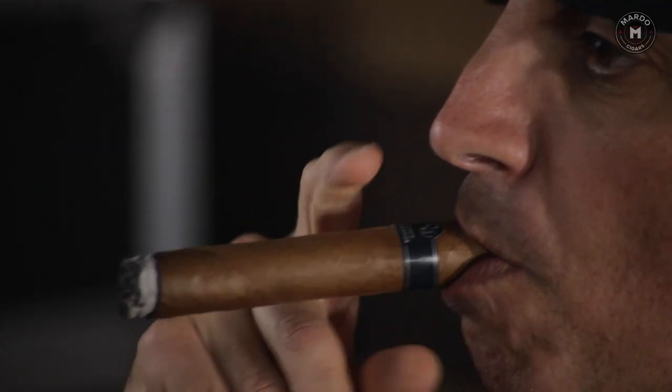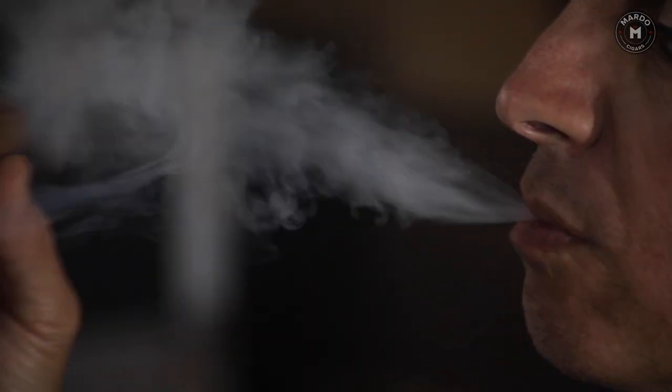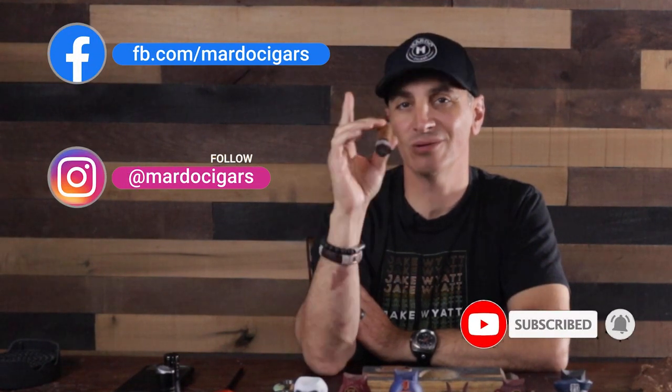I'll still smoke it, but I like smaller ring gauge cigars — I like more flavor from the wrapper, a slightly hotter burn. I just don't like to work that hard for my cigar, and this one is making me work for it. It could also be because I didn't punch it — maybe if I punched it, it would have been a whole lot better, so maybe next time I'll do that. Anyways, let me know in the comments what you guys think of larger ring gauge cigars — I'm very curious. I'll see you guys next week. Thanks for tuning in. Remember to follow us on Instagram, like us on Facebook, and tell your friends to subscribe to our YouTube channel. Bye.